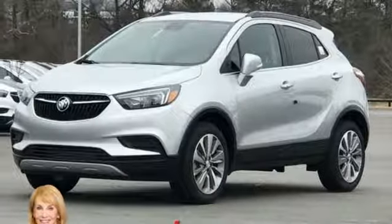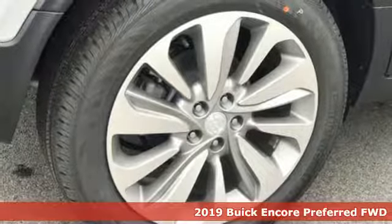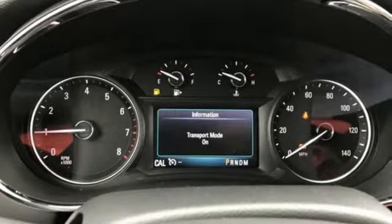It's a new 2019 Buick Encore. Your journey to the urban jungle awaits, and this SUV is well-suited for the adventure. You'll look forward to every drive with features like these.